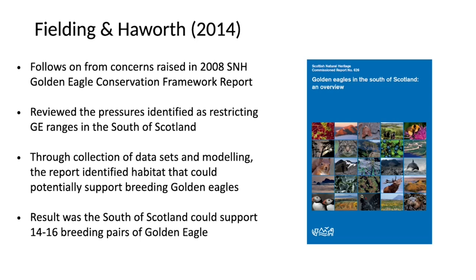The key study, Golden Eagles in the South of Scotland, published in 2014, reviews the pressures restricting golden eagles in the south of Scotland and identifies what habitat can support the southern population. That study suggested the south of Scotland can support between 14 and 16 breeding pairs of golden eagle. I like to emphasise that because people sometimes ask just how many birds you're releasing — suggesting we're releasing them in their thousands — but that's absolutely not the case. It's a very considered number based on the research.